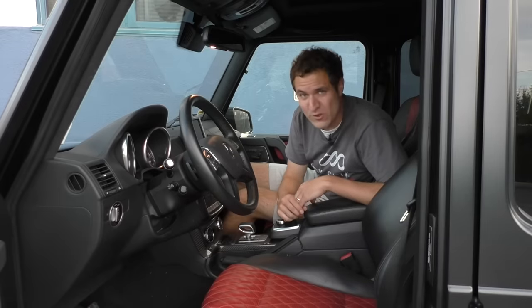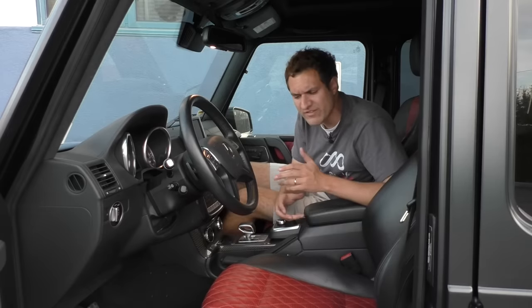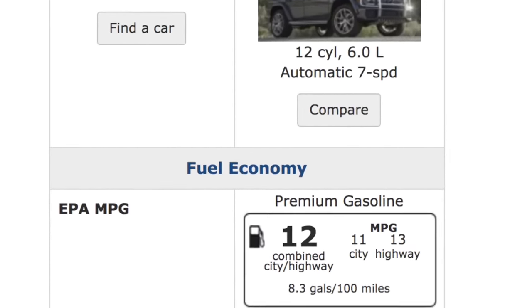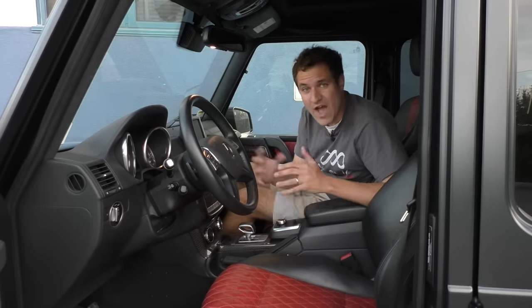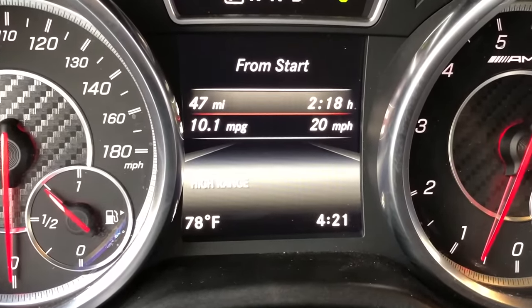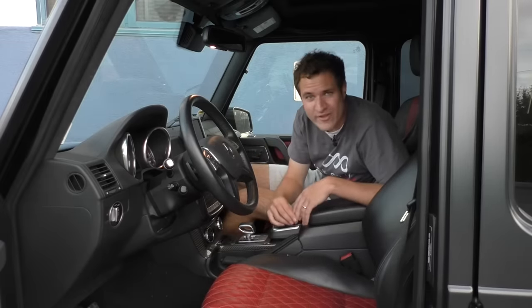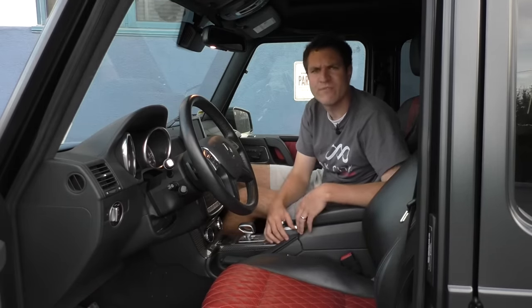Next up, fuel economy. Owing to this car's massive engine and boxy design with no regard paid to aerodynamics, this car gets abysmal fuel economy. The EPA rates it at 11 miles per gallon city and 13 miles per gallon highway, making it the single least efficient car on sale today. I haven't even been able to achieve that — I've been seeing around 10 miles per gallon as I've been driving around. I know the kind of people who buy this car can afford fuel forever and don't really care about gas mileage, but at some point, don't you just realize...